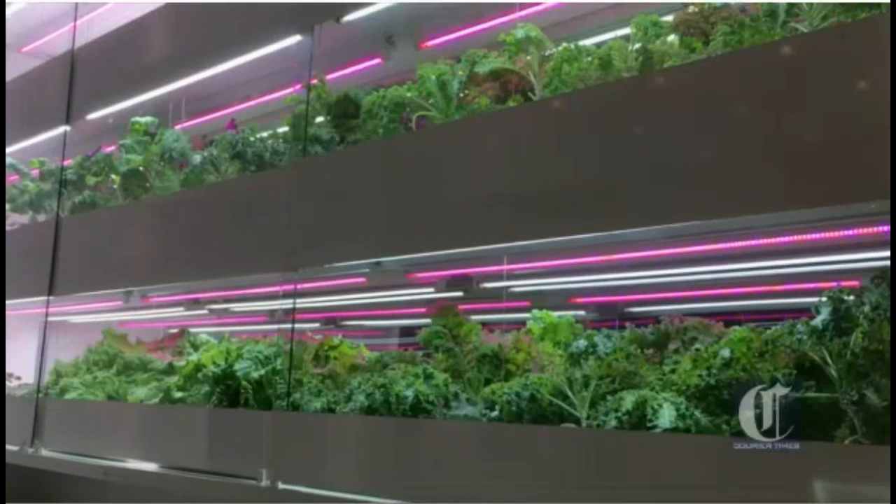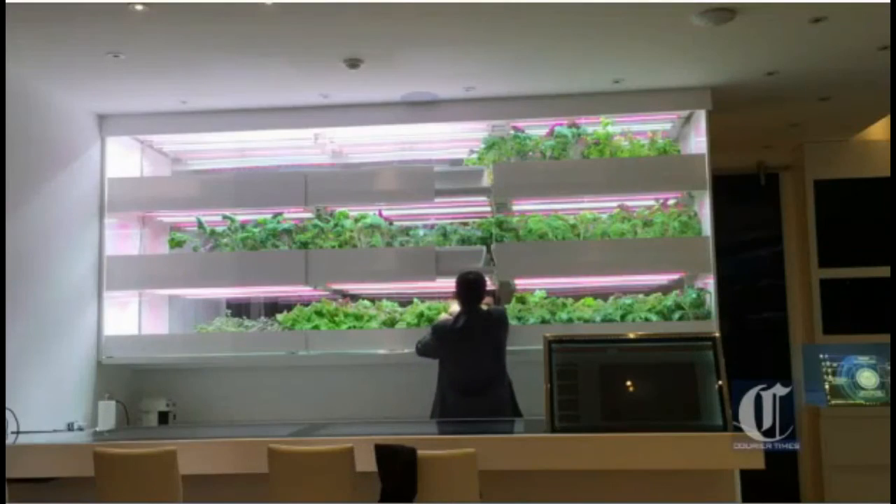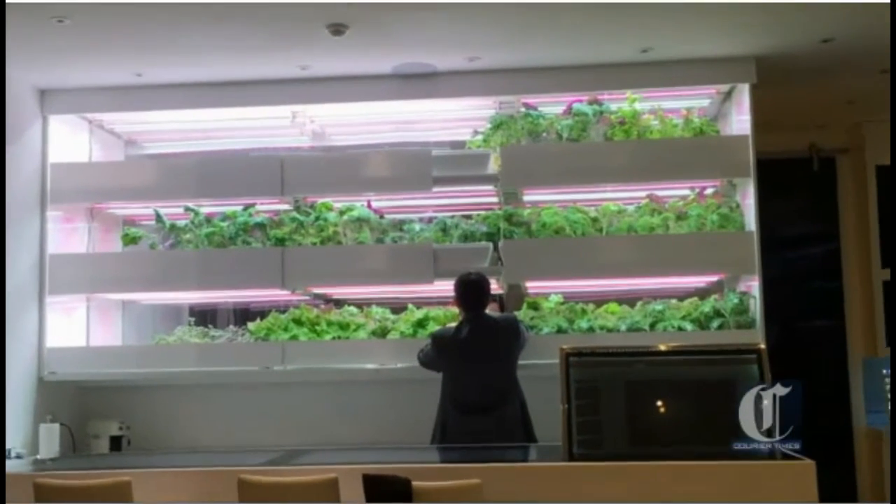Leafy green vegetables grow in a hydroponic wall garden, and all surfaces are coated with a self-cleaning nanotechnology known as XTIO2, which Holbert licenses through his company, Clean Coating.